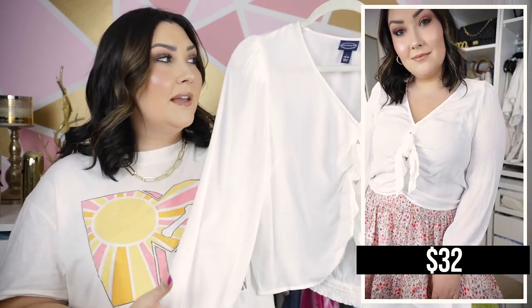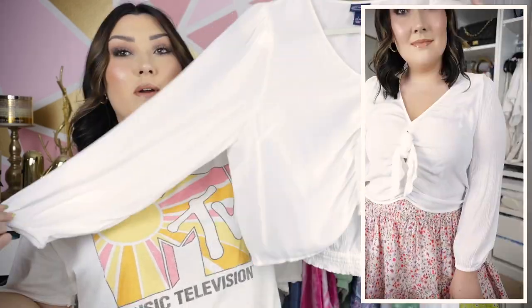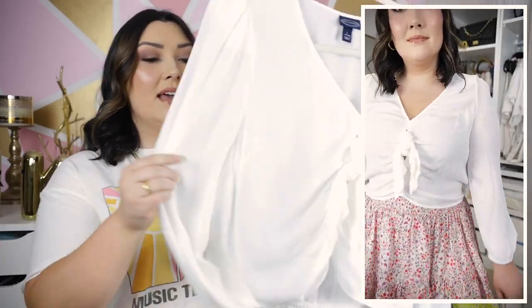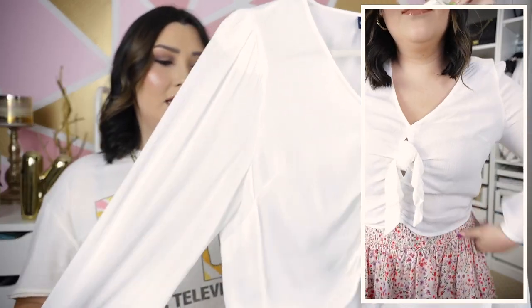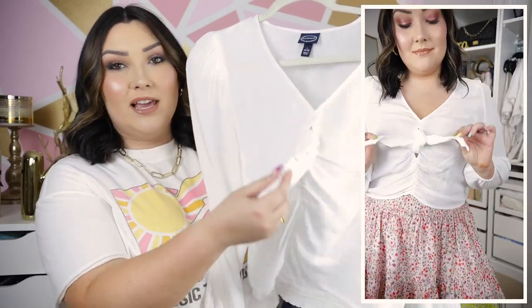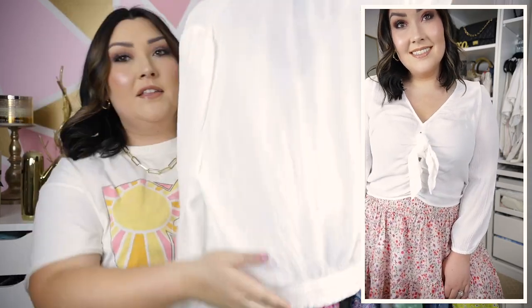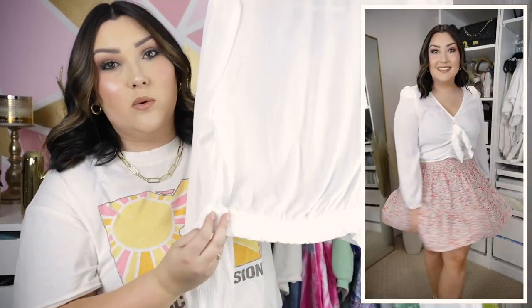This is a great basic in my opinion from Walmart — such a great piece to have. I can see myself pairing it with so many different things, like even just a pair of colored jeans in the spring. It's kind of like a crepey, wrinkly-looking fabric but super lightweight. I got mine in white. It does tie right here in the middle, and in the front it's kind of flowy and dips up into a V-shape. In the back it's actually elastic, which is great for the overall fit.